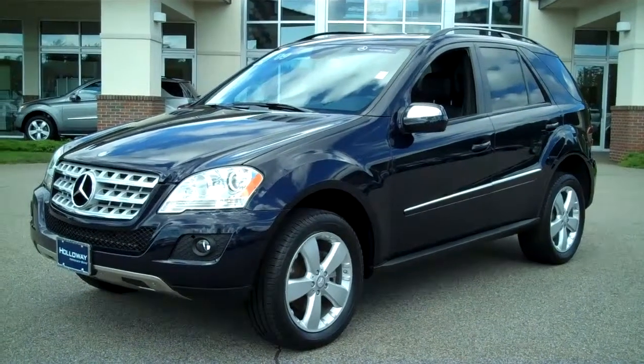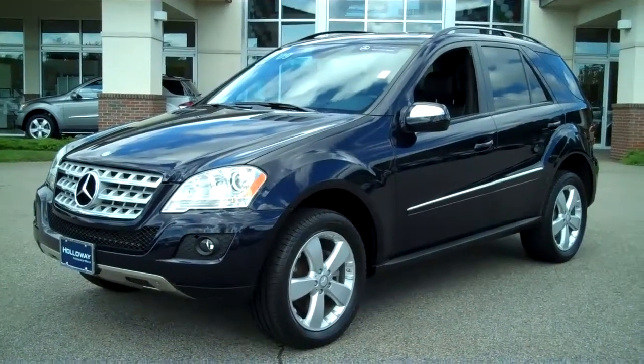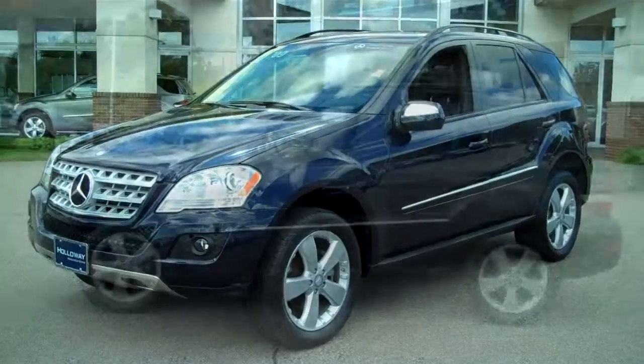2009 ML350 gas engine with only 8,800 miles. One owner vehicle, very clean, in a great color combination of Capri Blue with a black interior.